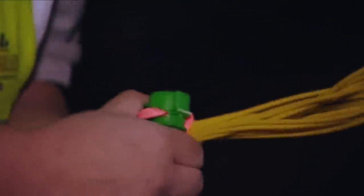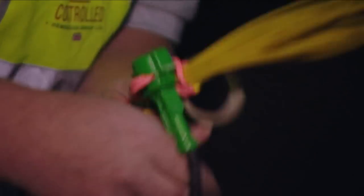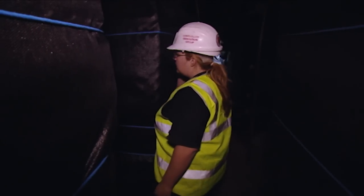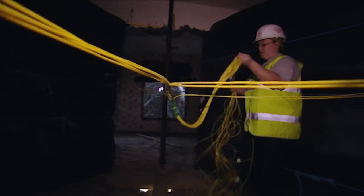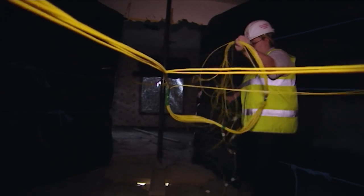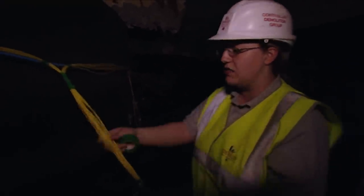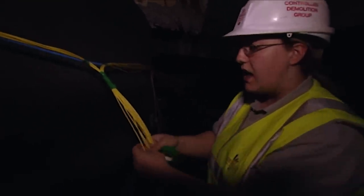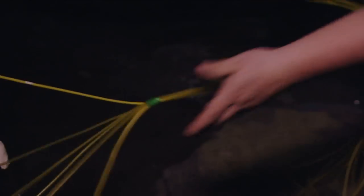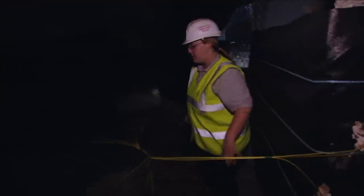20 years ago, blasters used copper wiring initiated by an electrical charge, but cell phones put an end to that technology — static electricity created by these devices can accidentally trigger an electrical system. The entire system they use now is non-electric: literally plastic tubes. Using a totally non-electric system is really the only way you can do things these days.